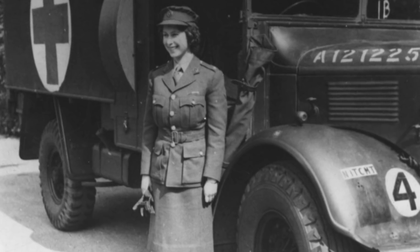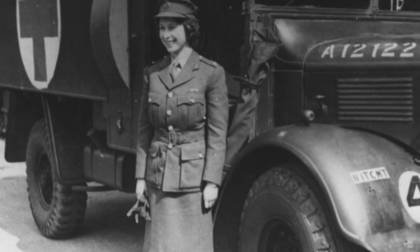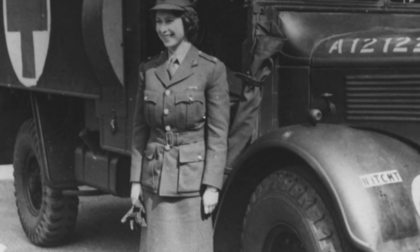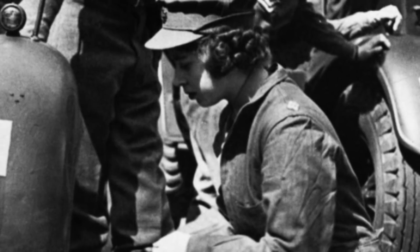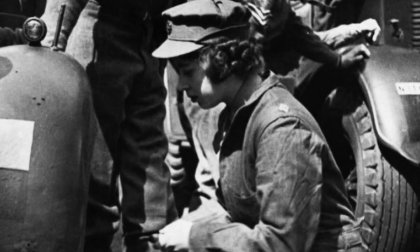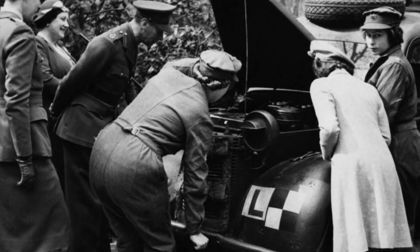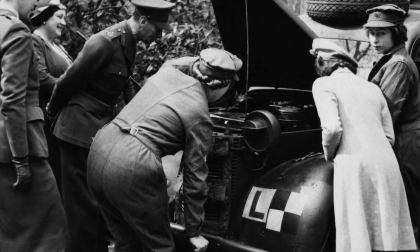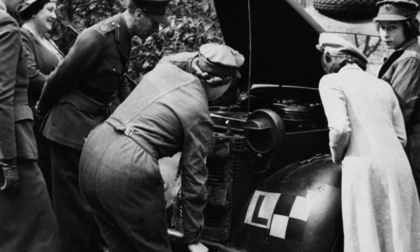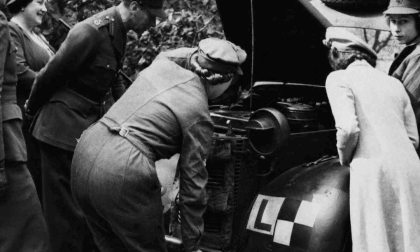When Queen Elizabeth was a truck mechanic, 1945. When Britain declared war with Germany in 1939, those close to the British royal family were deeply concerned for their safety. Many around them wanted them to leave Britain and find refuge for the duration of the war in Canada. But the Queen Mother refused. Even though Buckingham Palace was bombed numerous times, the Queen Mother and her daughters, Princesses Elizabeth and Margaret, who were then 13 and nine years old, were kept safe. They had managed to take up residence in different places before eventually settling in Windsor Castle.